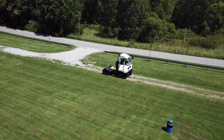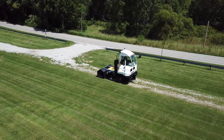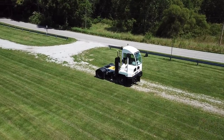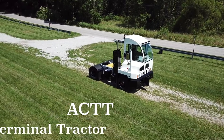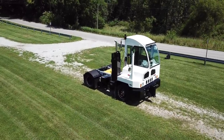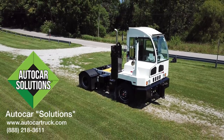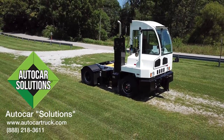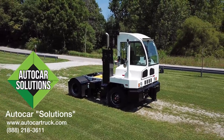Welcome to the 2018 AutoCar Orientation video. This video is intended to highlight and identify the unique features of your new AutoCar ACTT terminal tractor. One of the most important things to remember about AutoCar is that we encourage you to call us direct anytime you have any issue or question with your truck. This service is called Solutions Tech Support and is highlighted in a separate video.